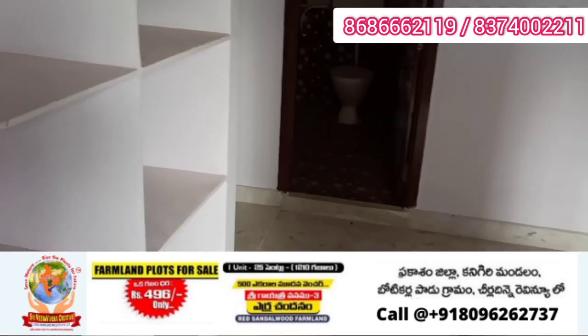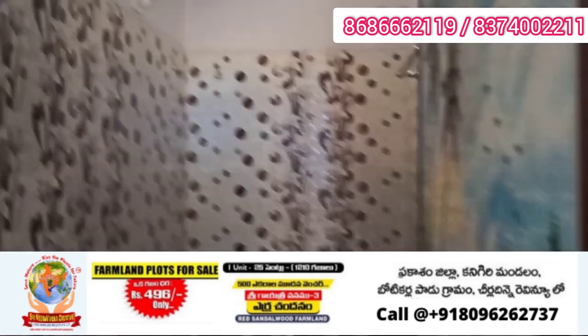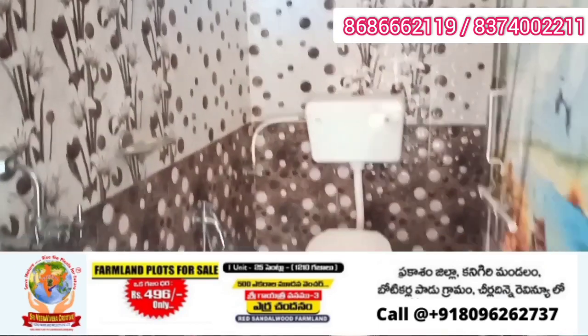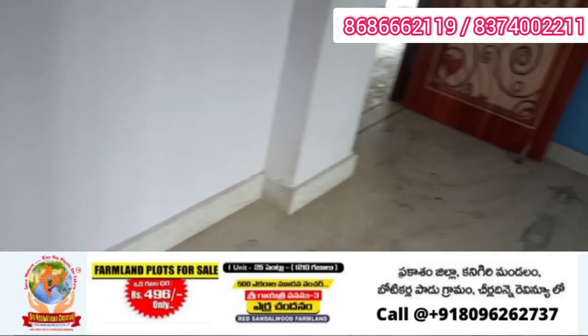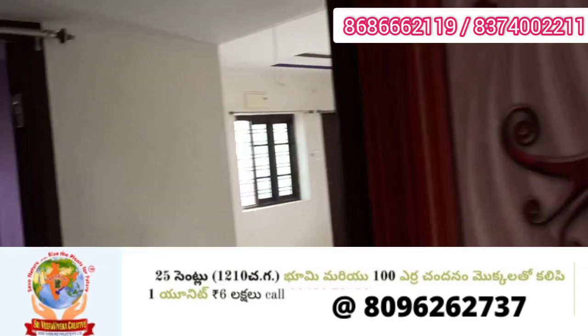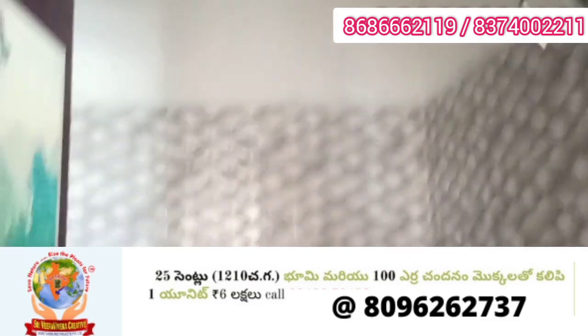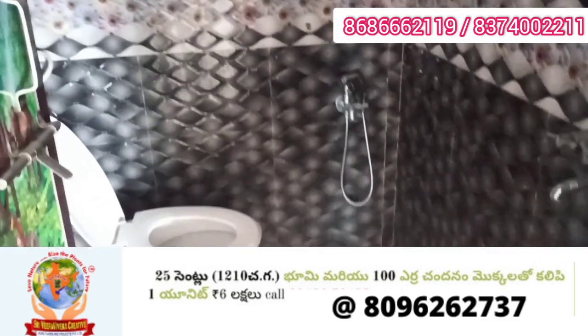This is the marble floor. This is the children's bedroom. There is a common washroom shared between the master bedroom and the children's bedroom. The children's bedroom is 11 by 12 in size.